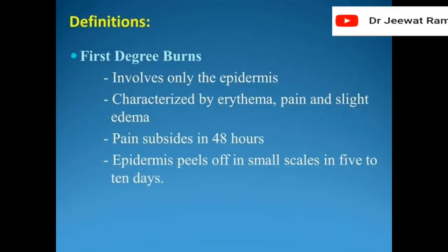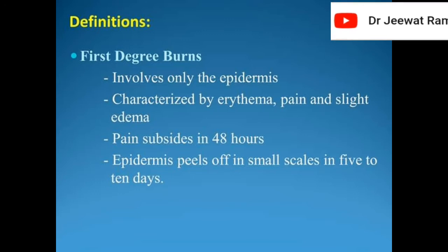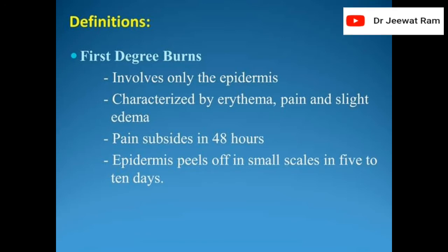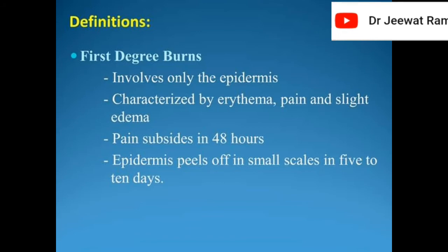First degree burns involve only the epidermis, characterized by edema, pain, and slight edema. Pain subsides in 48 hours. The epidermis peels off in small scales in 5 to 10 days.